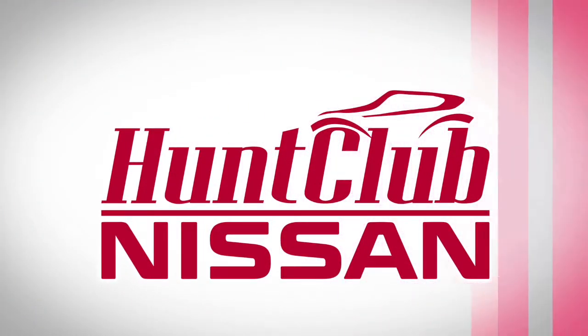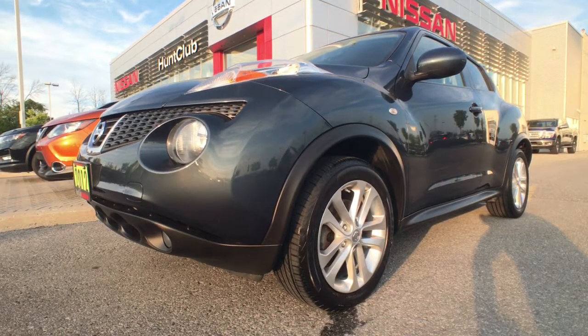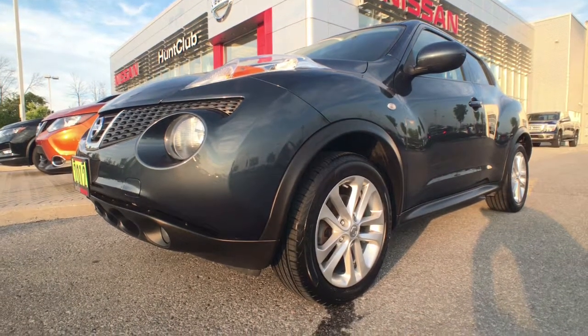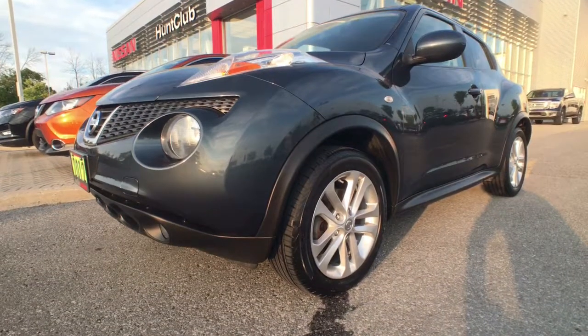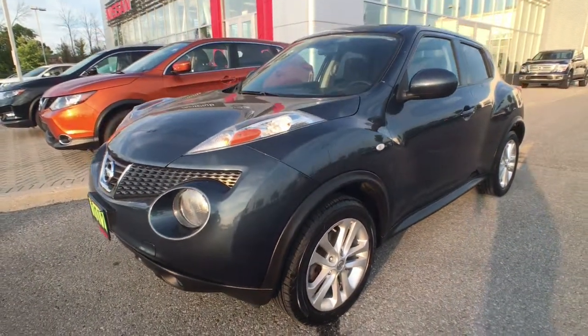Hi, thanks for joining us here today at Hunt Club Nissan. My name is Jason and we're going to be taking a quick look at our 2012 Nissan Juke SL all-wheel drive. It features such great options as intelligent keyless entry, heated front seats, a sunroof, alloy wheels all the way around, and a whole lot more.